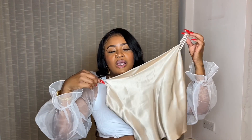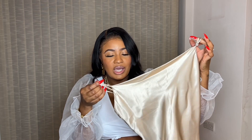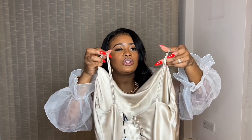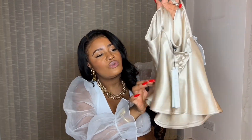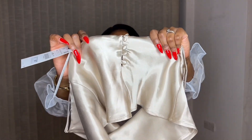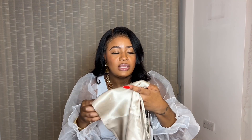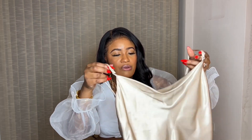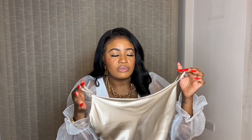So this is the camisole satin top with a flowing neckline, adjustable straps at the back, and buttons right here. I did have a top like this before but I ironed it and it burnt, so be careful when ironing these types of tops. Make sure you're ironing it on low. I really like these satin tops.